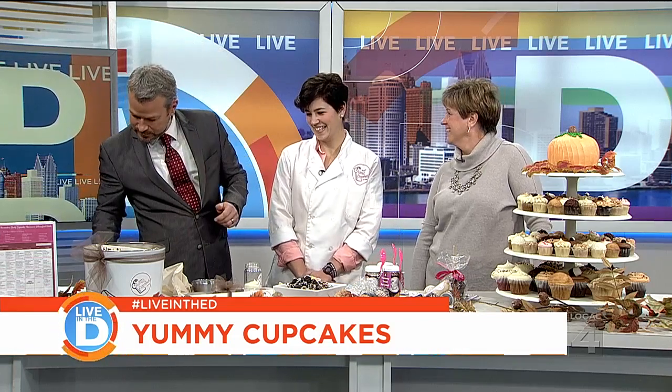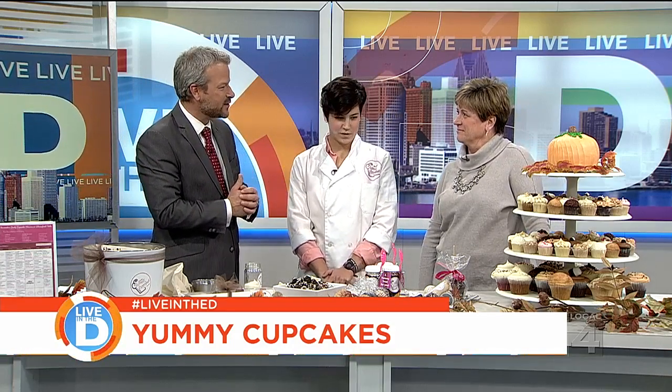Can we get a round of applause in the studio? Lori Horton, owner of Yummy Cupcakes, is here along with Bethany Bonafont. Good to see you. Tell us all about your success story, because that's a heck of a run you're on there, Lori.